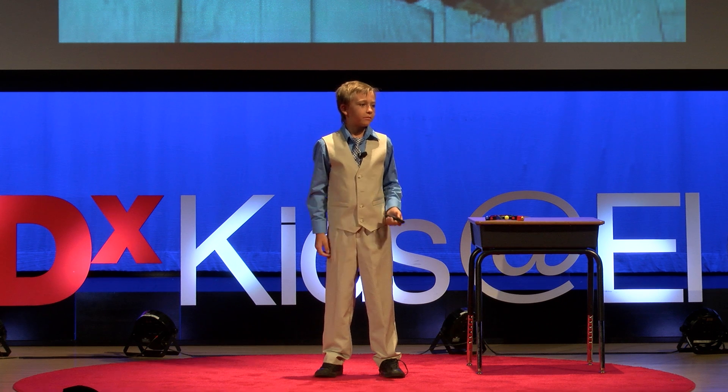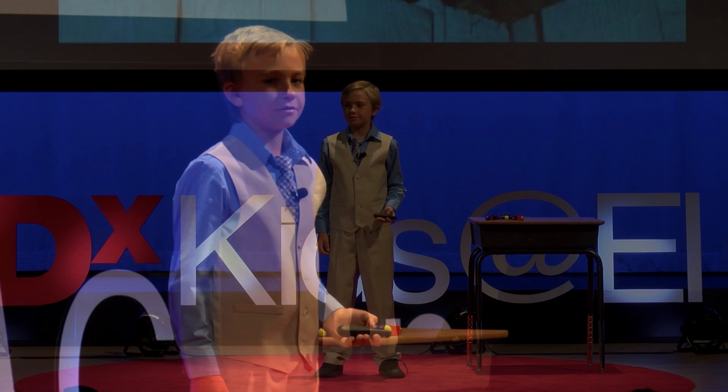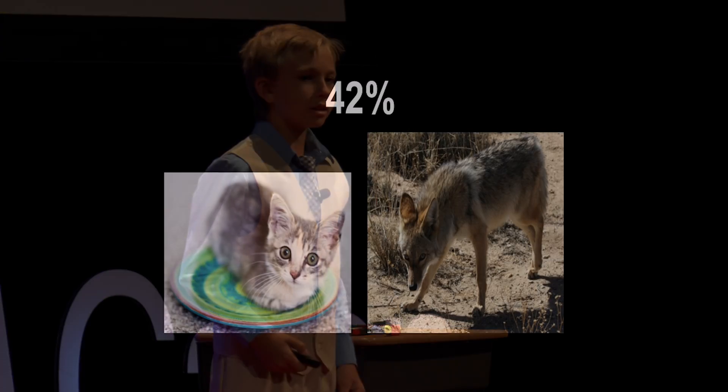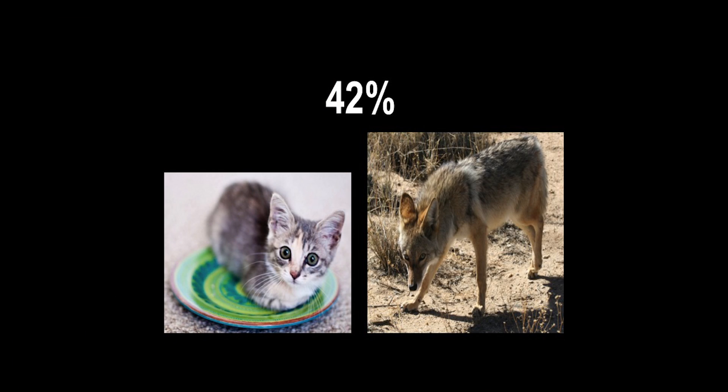According to LostPetResearch.com, cats are usually attacked in the hours of 10 p.m. to 5 a.m. in their own neighborhood, and over half are killed in a coyote attack. According to LostPetResearch.com, 42% of coyotes' diet is cats.